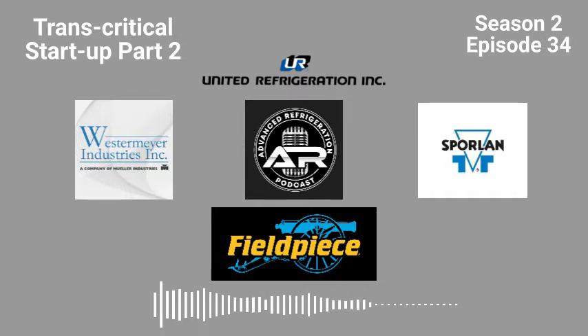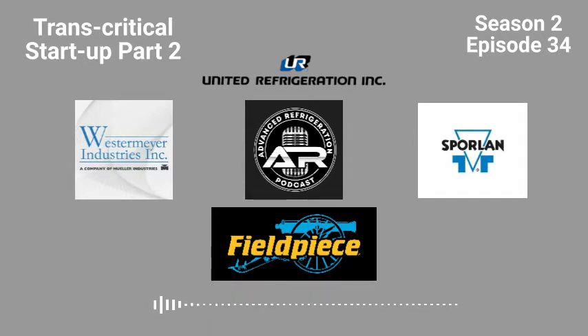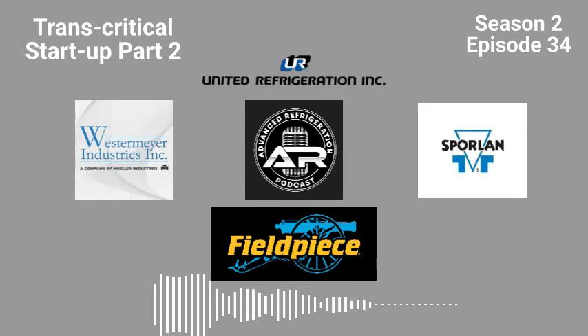Let's finish the rest of this CO2 startup — where did we leave off? We started introducing cases. We're going to dive right back into this, which is what I'm doing all day tomorrow. We're going to start bringing on our caseload. Once we crack up, we want to fully start bringing on the caseload.